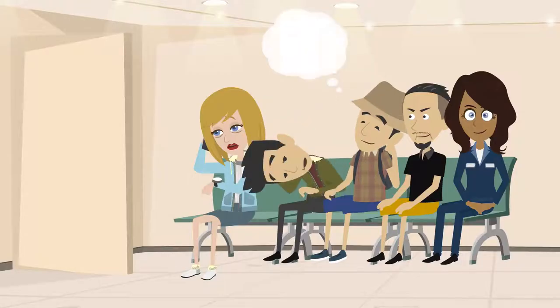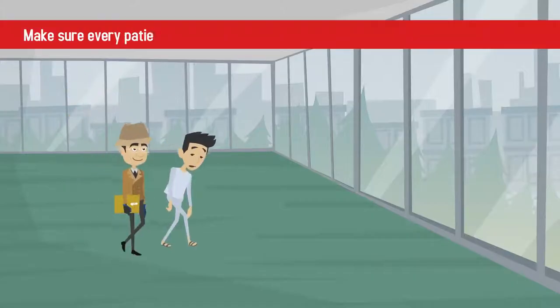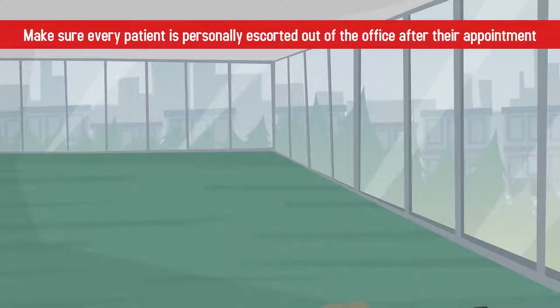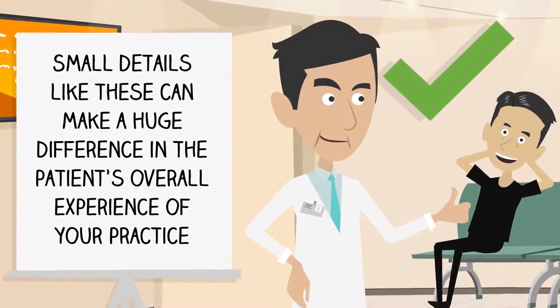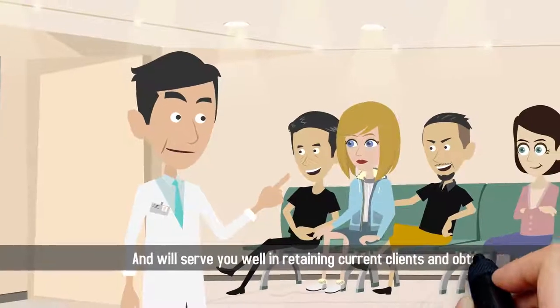For instance, you may want to offer bottled water or other beverages to patients in the waiting room, or make sure every patient is personally escorted out of the office after their appointment. Small details like these can make a huge difference in the patient's overall experience and will serve you well in retaining current clients and obtaining new referrals.